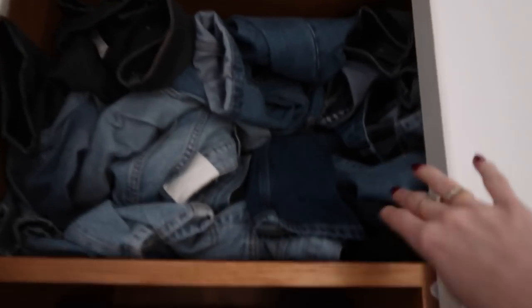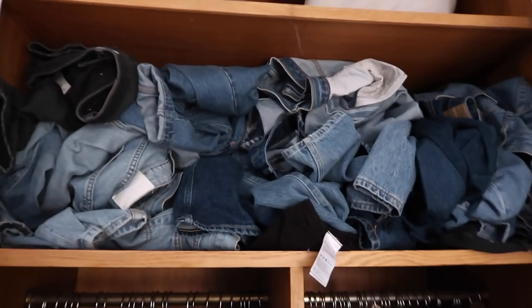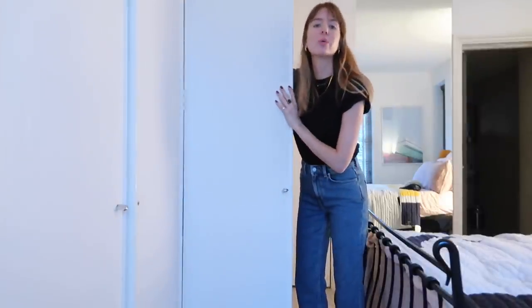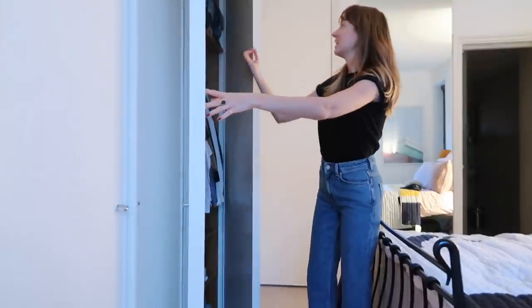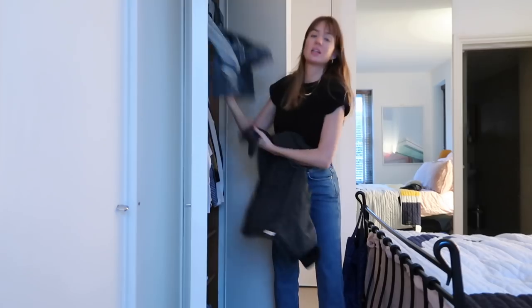Guys, it's denim time. This is stressful. So this is probably the messiest section of my wardrobe and I think it's because I go in and out of it all the time and then can't find anything I need — in a rush and shove everything back. So it's just bad.